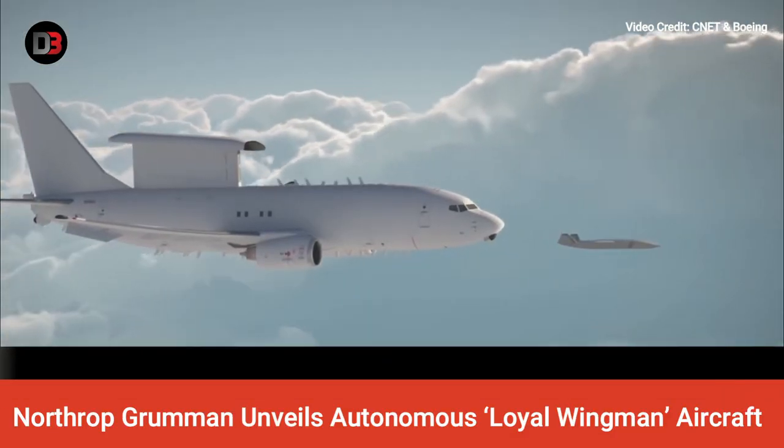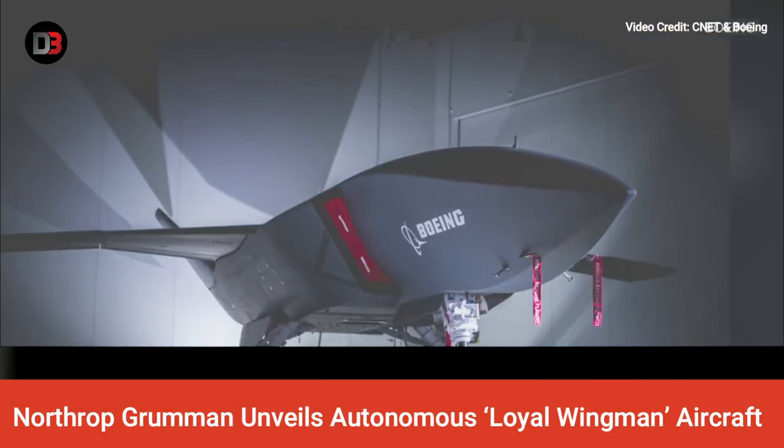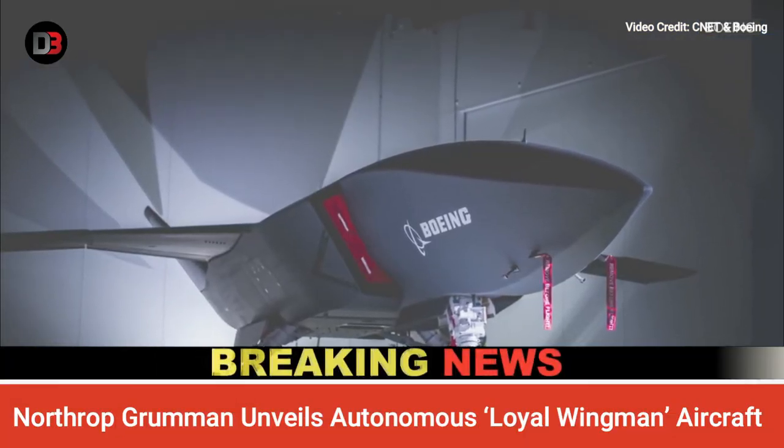The Skyborg Program calls for building low-cost pilotless combat systems capable of teaming up with manned aircraft. Project Mosquito calls for similar capabilities.